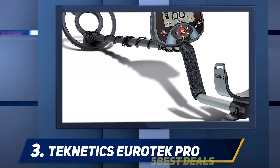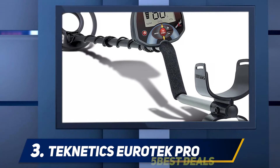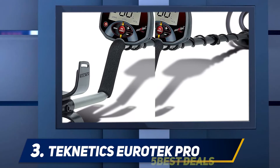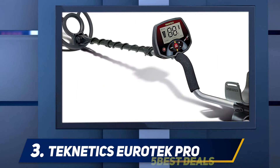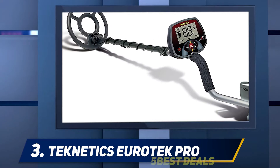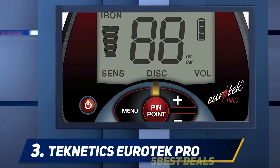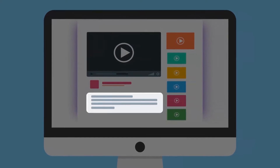Using the manual, it will tell you what type of coin you are detecting, and the indicator will also show its depth. The Technetics Euro Tech Pro is a lightweight detector weighing only 2.4 pounds and gets an impressive 20 to 25 hours from a standard 9V battery. Technetics has excellent customer support plus a five-year warranty, making the Euro Tech Pro the best metal detector under $200 on our list.